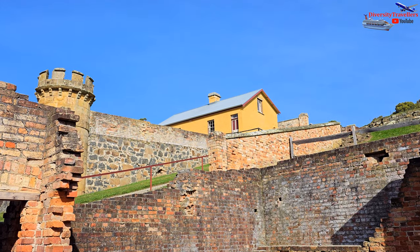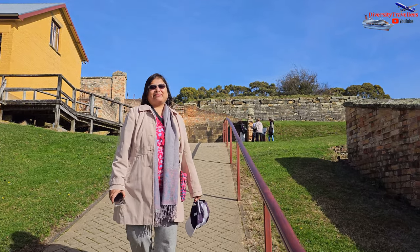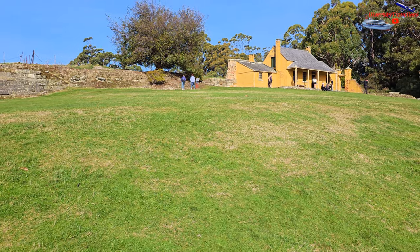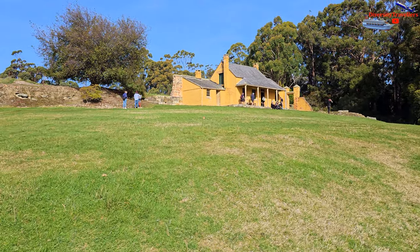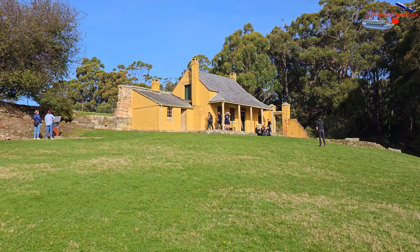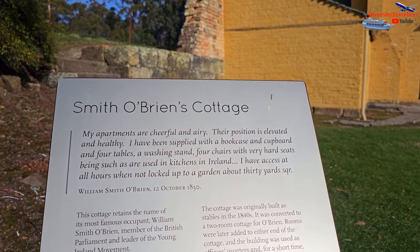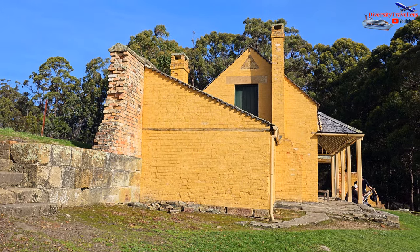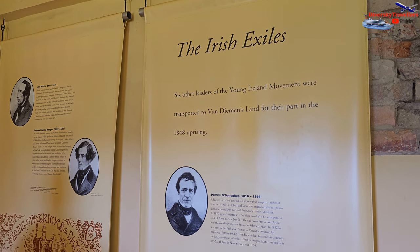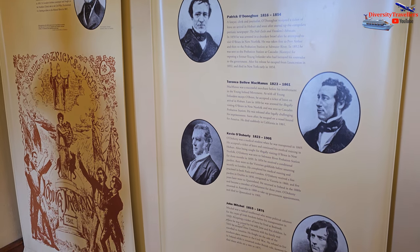William Smith O'Brien's Yellow Cottage is a very iconic building on the top of the hill that you can see from anywhere on the Port Arthur historic site. It was originally built as a stable but was turned into a cottage for convict political prisoner William Smith O'Brien. He was a member of the British Parliament and a leader in the Young Ireland movement. He was arrested after leading an unsuccessful rebellion, but eventually accepted the government's ticket of leave and went back to the UK.